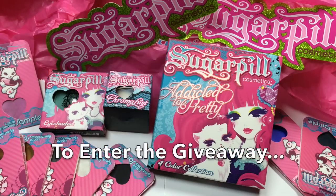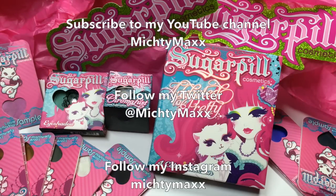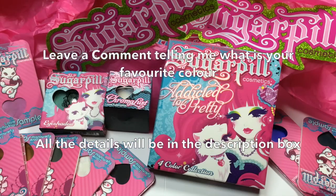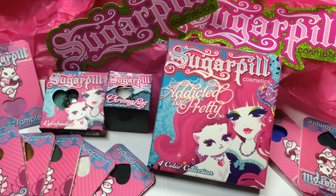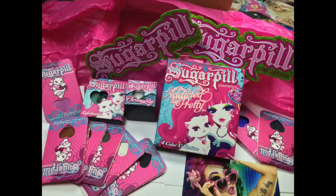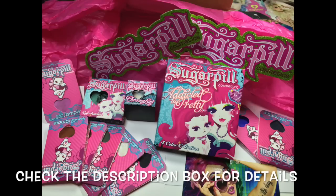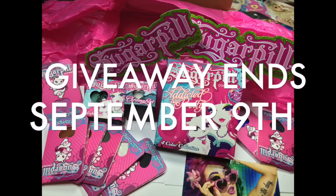To enter the giveaway, you have to be subscribed to my YouTube channel, follow me on Twitter and Instagram, and like my page on Facebook. After you've done all that, leave a comment on this video telling me what your favourite colour is. Mine is pretty much all the colours — although I do lean towards red and pink, of course. The giveaway is open internationally. There will be one winner chosen randomly, winning this whole prize pack, and I'll let you know through the YouTube messaging system. All the details on how you can enter will be in the description box. I hope you enjoy Sugarpill as much as I do, and good luck.